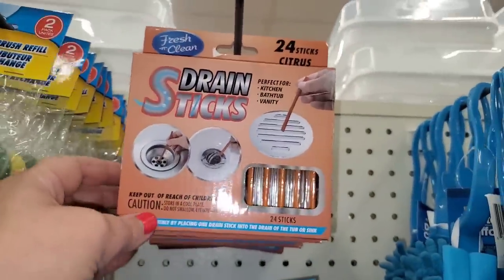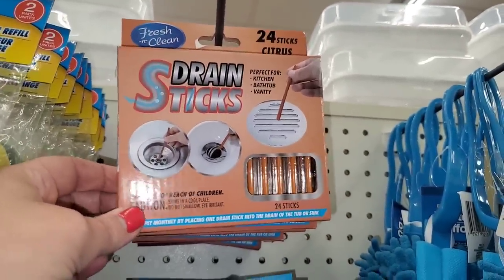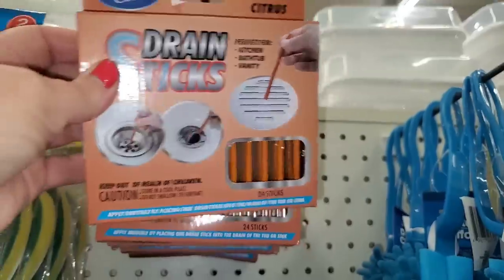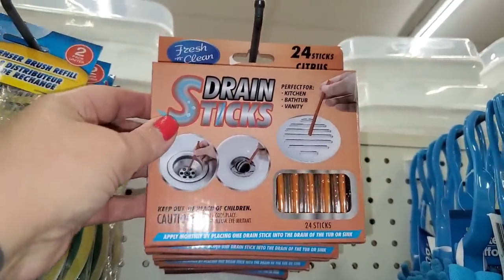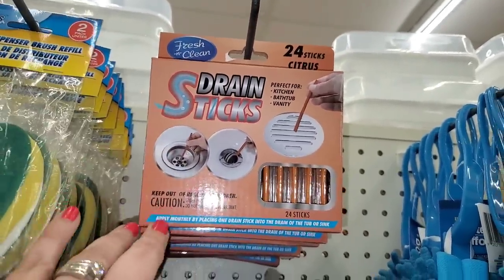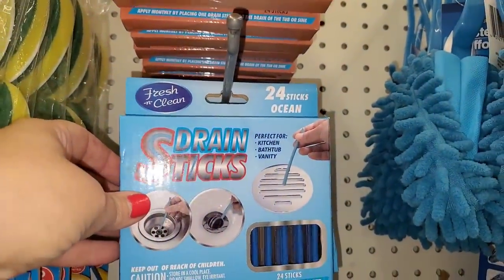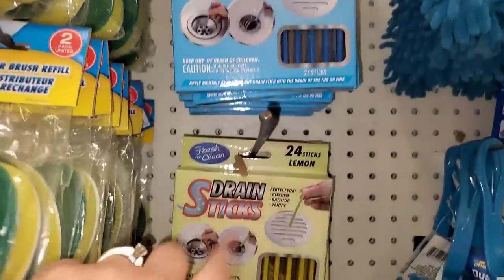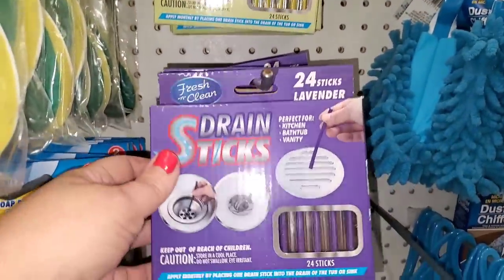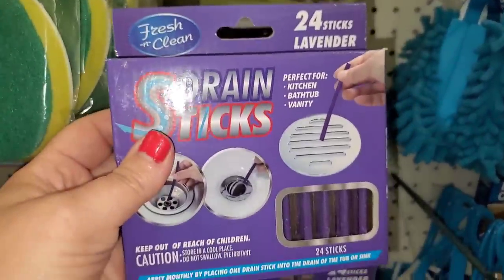I don't remember ever seeing these — I guess they're for your garbage disposal or kitchen, bathtub, or vanity. Oh wow, these are really cool. I don't think I've ever seen these before. 24 sticks, and they have them in citrus, ocean, lemon, and lavender. I think I have to get these.